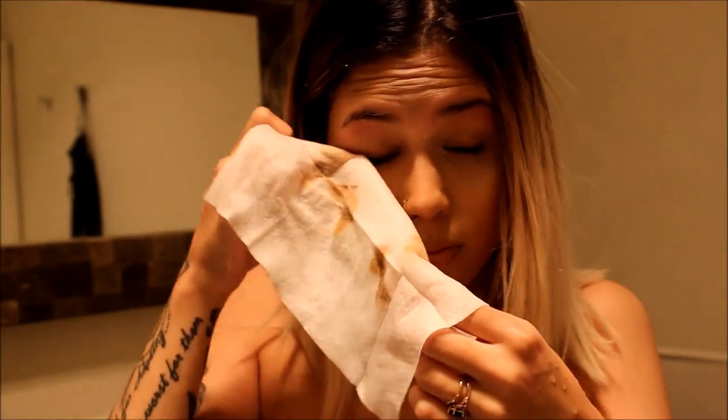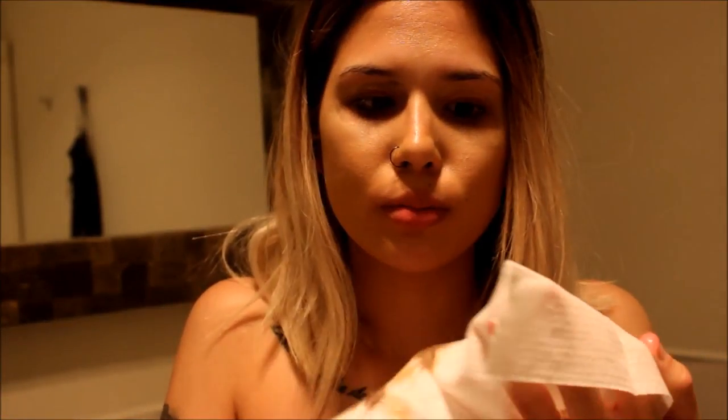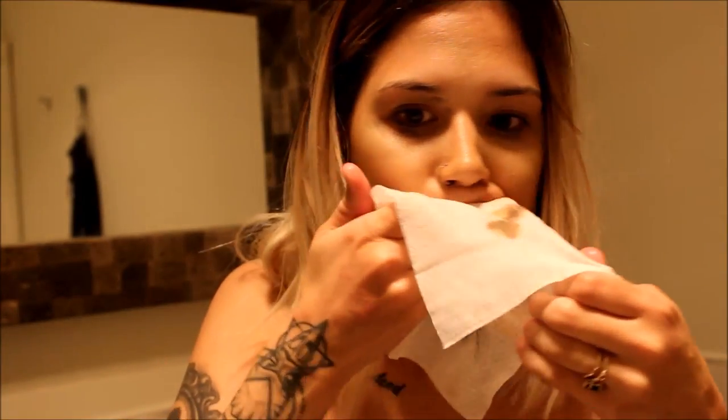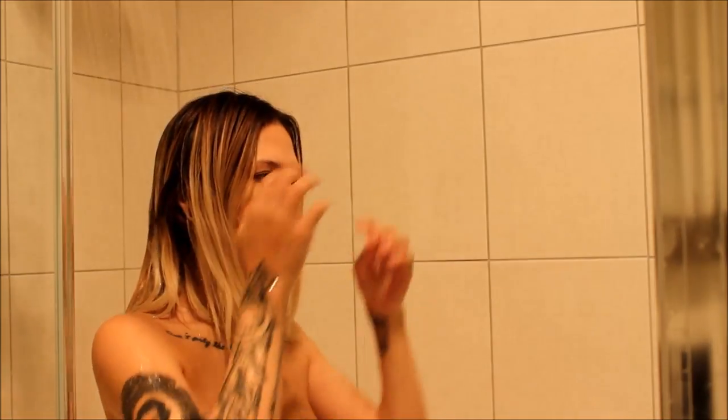I try to do it pretty gently because the eyes are a sensitive area, and if you do it really roughly then you're going to get more wrinkles and stuff. Then I take off my lipstick because I'm usually wearing a matte lipstick, and I take out my plugs so I can clean my earlobes, and now my face is clean enough for the shower.